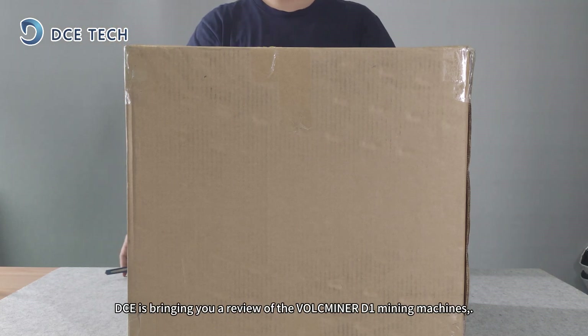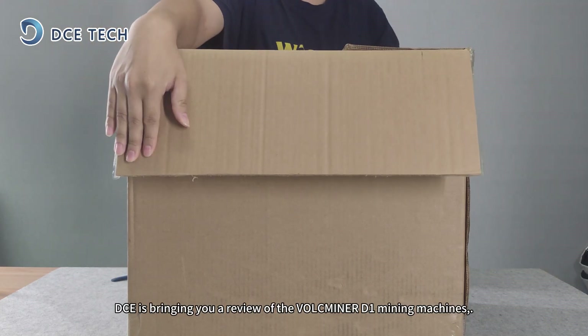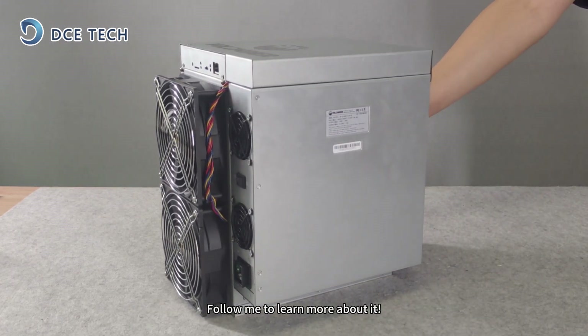Hey everyone! Today, DCE is bringing you a review of the Valkminer D1 mining machine. Follow me to learn more about it.